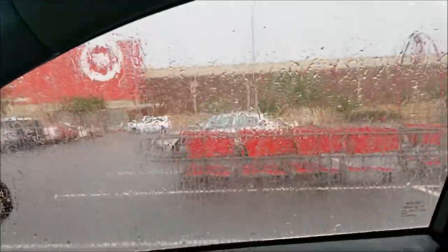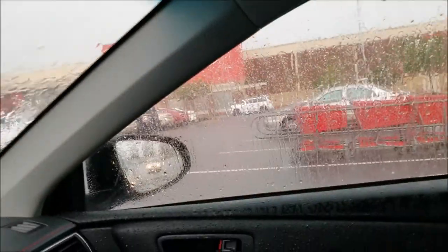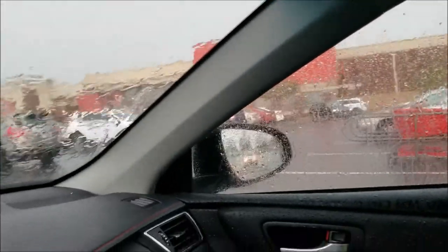Oh my god, it's still going. My fault for not bringing an umbrella, but when I first came outside it had just stopped and I thought I could make it. Then it came down hard and I was only halfway to the car.